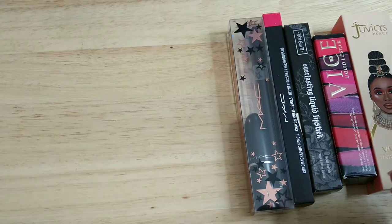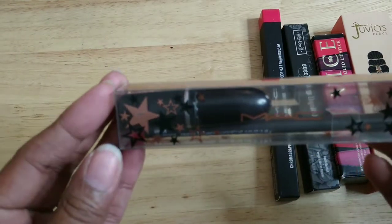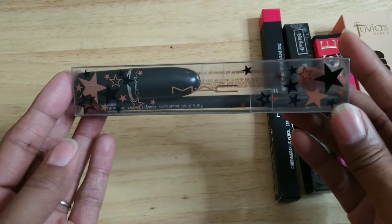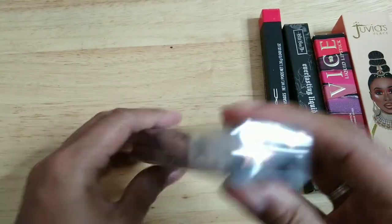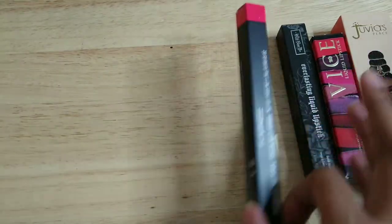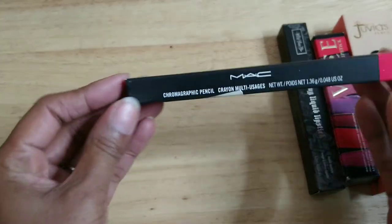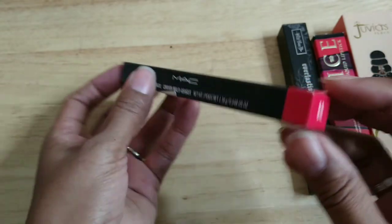This is a little gift set — a lip liner and lipstick from MAC that was sold at Ulta. I bought this a couple of years ago but have not even opened it, so I'm going to keep it.